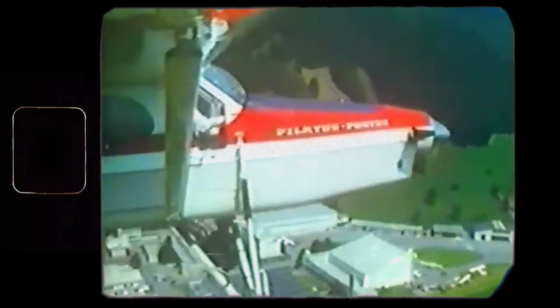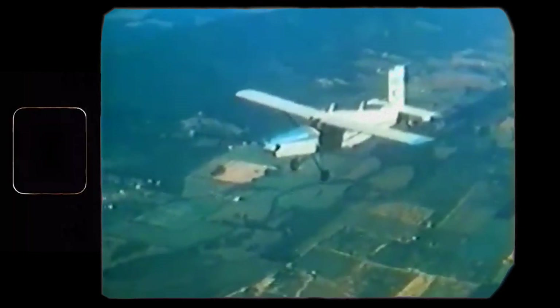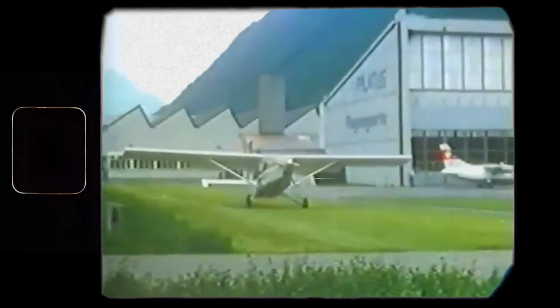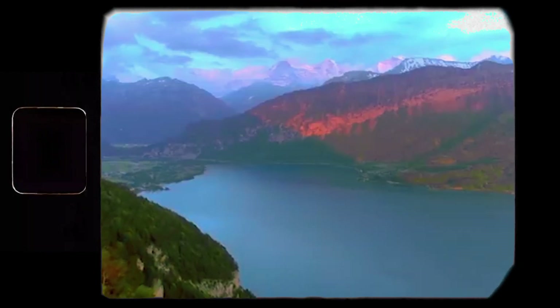The PC-6, also known as the Porter, was designed to expand Pilatus' market share in the post-World War II period, when demand for military aircraft ceased. Understanding that they couldn't compete with American manufacturers in the smaller recreational general aviation segment, Pilatus made a clever decision to focus on utility aircraft. This decision was partially influenced by the local aviation market. Switzerland, being a country dominated by the Alps, was a challenging place to fly for the majority of planes at the time.